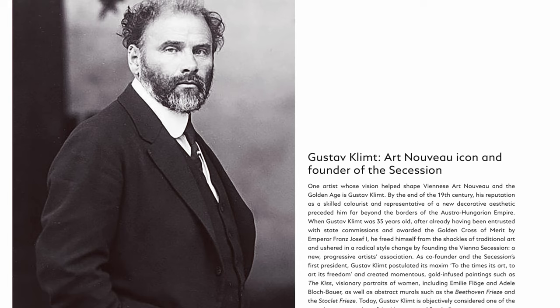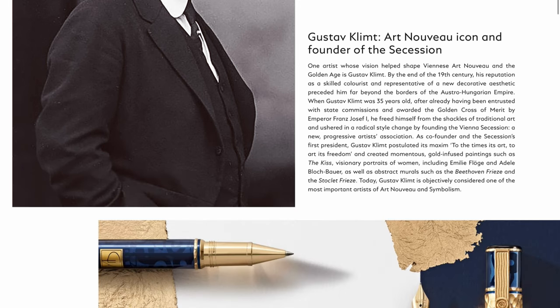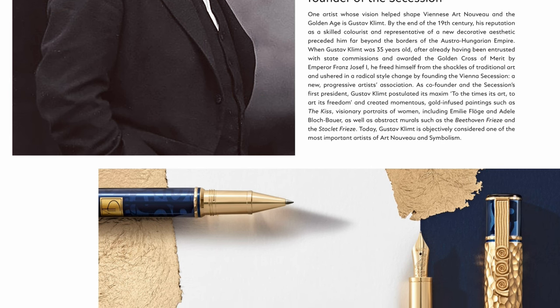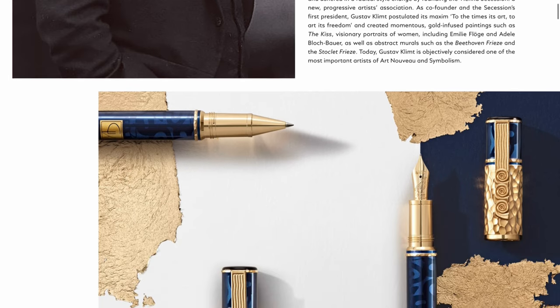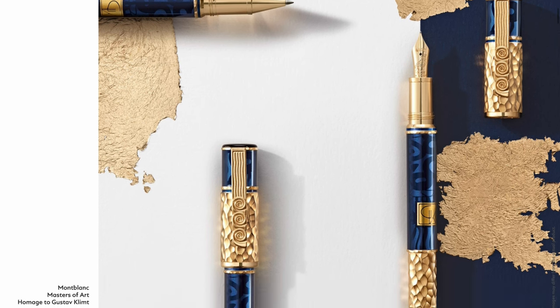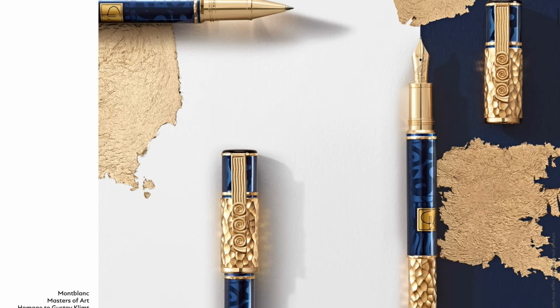Famous quote: "To the times, its art; to art, its freedom." Going down below, we see a lot of motif going on. On the screen you guys can see now is the limited edition 4810 - so there would be 4810 of these. We can see there is a lot of gold and blue going on. I do feel like they are really going for the texture on this one.